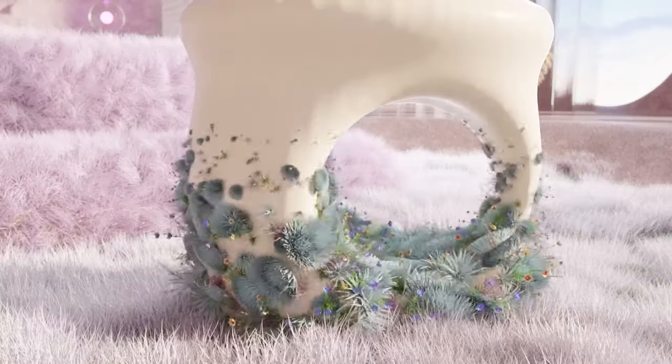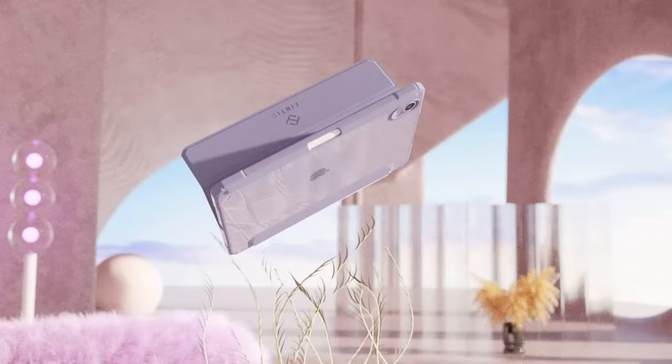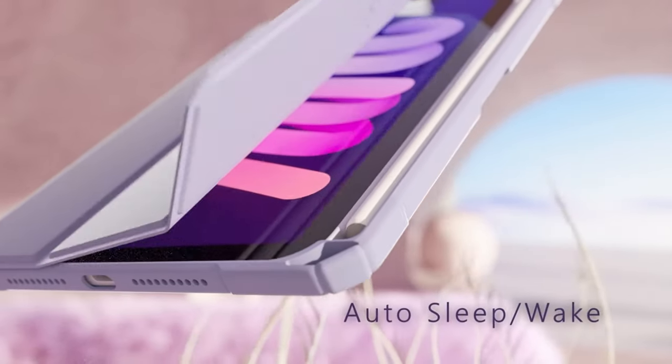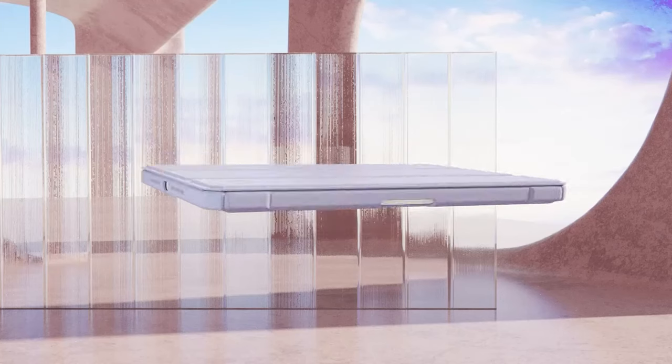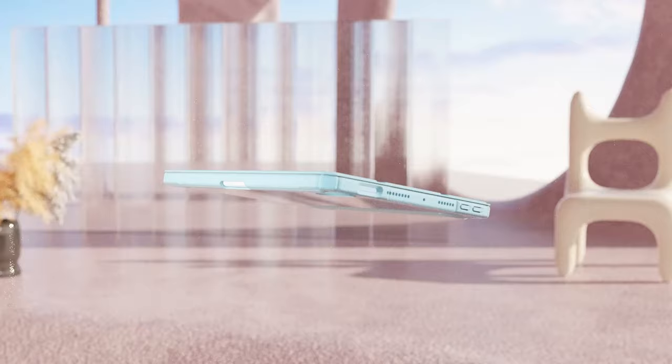If you're looking to show off the sleek design of your iPad Mini 7 A17 Pro while still providing it with excellent protection, clear cases are a perfect choice. These cases offer durable, transparent designs that keep your iPad's aesthetics intact while protecting it from scratches, drops, and everyday wear.